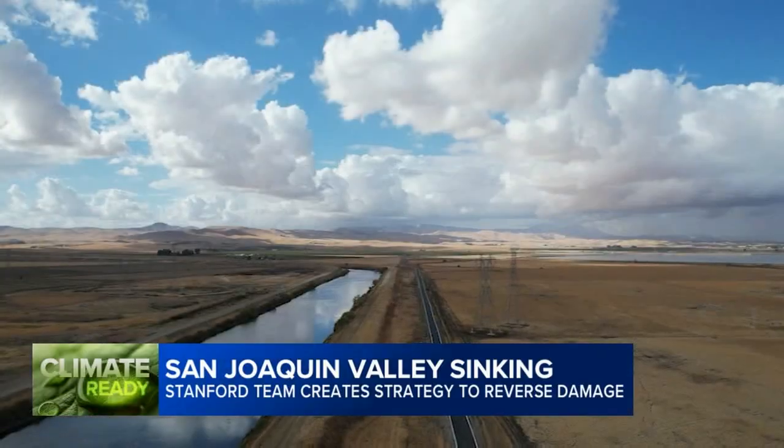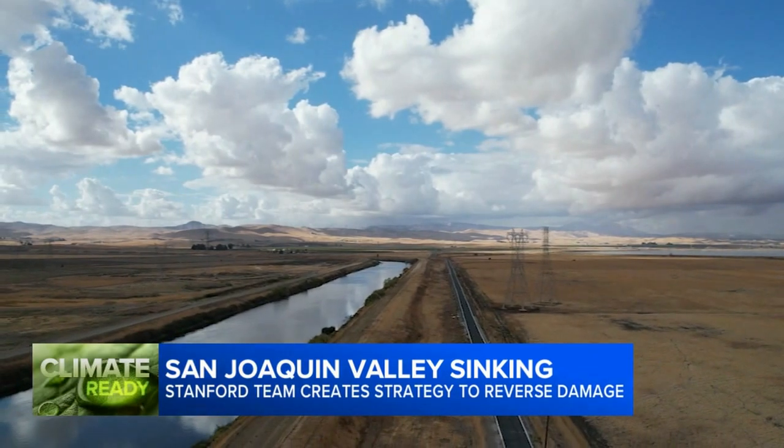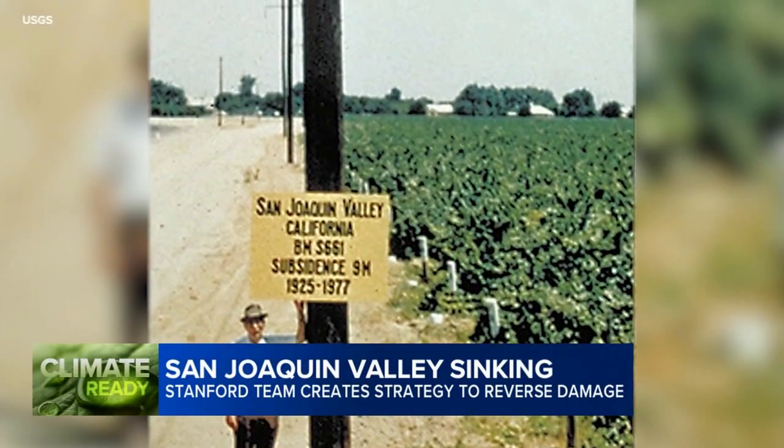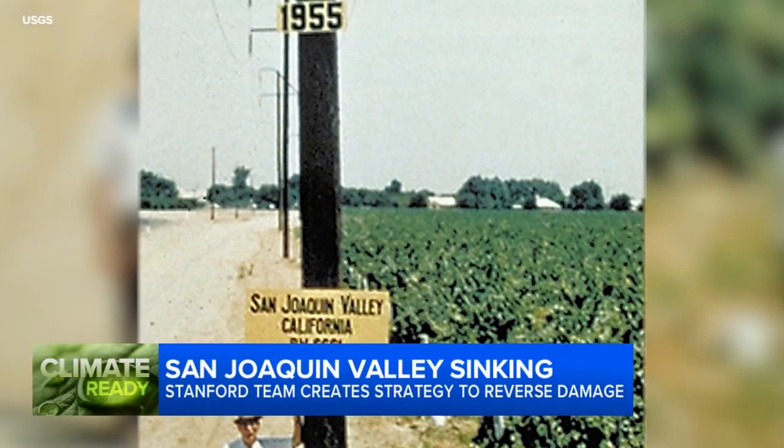She points to collapsing aqueducts and wells too dry to supply safe drinking water. Let's be even more strategic, and let's target those areas where the subsidence is causing significant economic or human damage, and perhaps begin to reverse the damage that's literally pulled California down for decades.